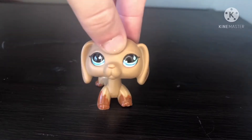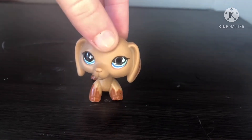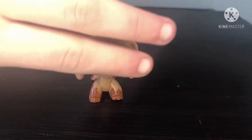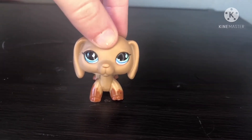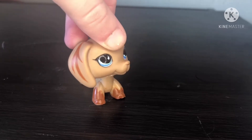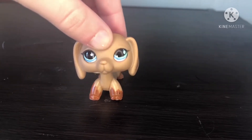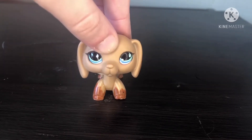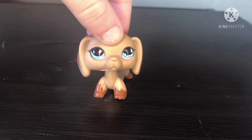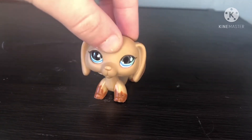Hey guys, welcome back to another video. Cutie Cake here, CC for short. Before I start, just ignore my nails — they're gross and I didn't do them. My brother and my cousin are being loud, so ignore that too. And my window doesn't close all the way, so you'll probably hear wind or kids yelling outside. Sorry for all the background noises.